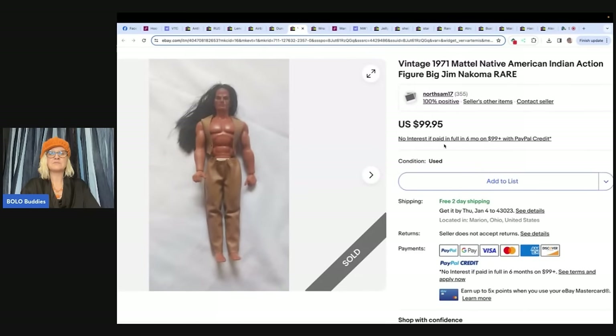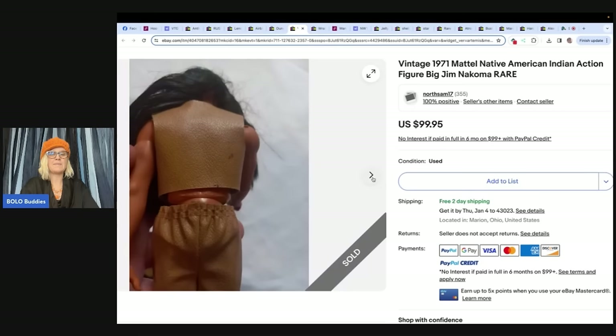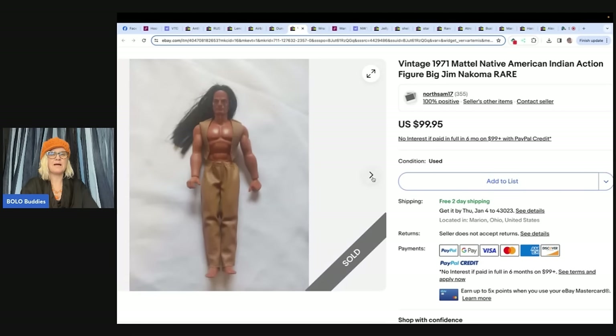The next item comes from North Sam 17 eBay store. He said, I found this vintage 1971 Mattel Big Jim Nakoma action figure at the Goodwill bins, listed it for $99.50, and sent an offer for $89.50 — it sold in four days. I'm sure I could have gotten full price or even more because I had nine watchers on it very quickly, but I paid less than a dollar, so I'm happy. Look at his muscles!